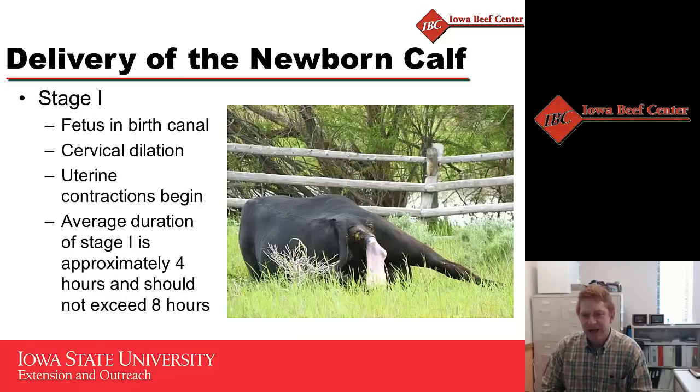When we talk about calving heifers, the first important part is to recognize when a heifer is going into labor. There are three different stages of labor. The first is stage one, when uterine contractions begin, the cervix starts to dilate, and the uterus tries to move the fetus up into the birth canal. This usually takes about four to eight hours for a heifer to go through.